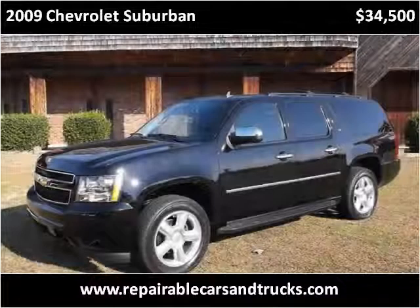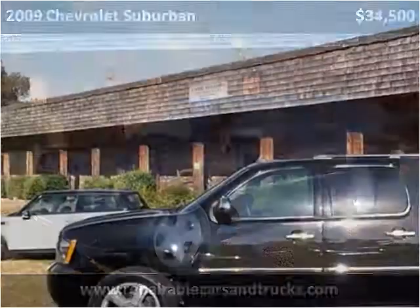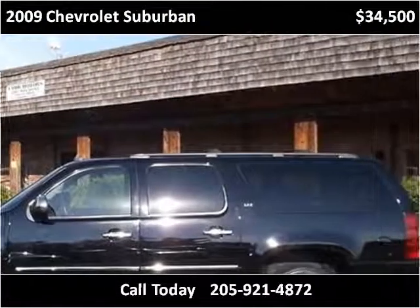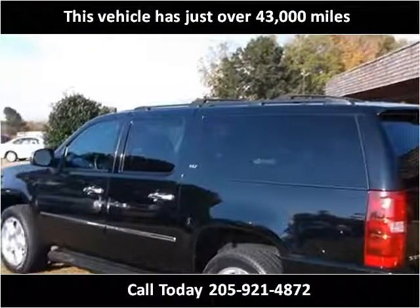This 2009 Chevrolet Suburban is available from Lamb Motors. This vehicle has just over 43,000 miles.